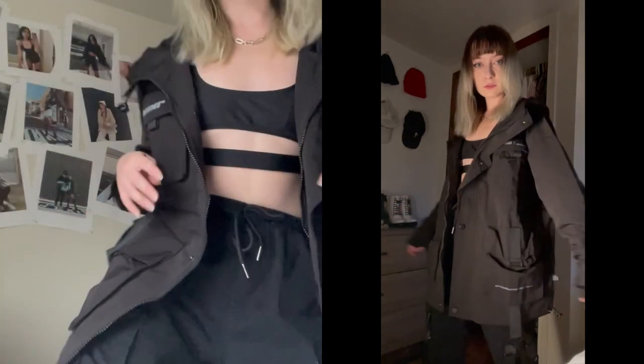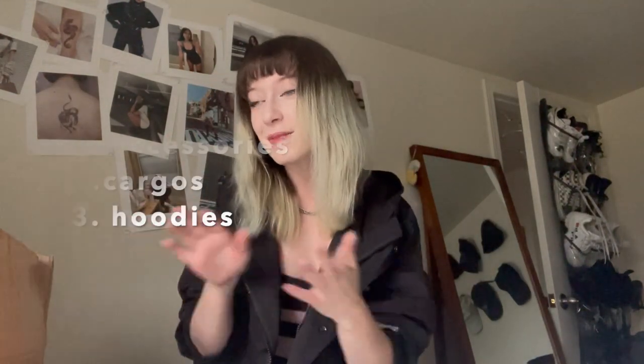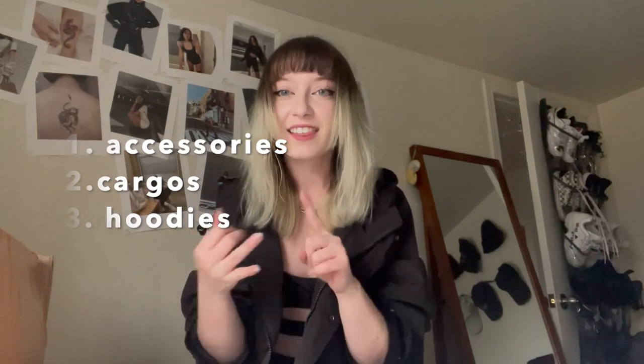First up is actually this jacket I'm wearing right now — I was so excited when I opened it that I just had to put it on. I've been wanting this jacket for a while. It's waterproof, pretty comfortable, and has a cute little hood. I'll start with accessories, then move to the cargo pants, and end with hoodies and jackets.